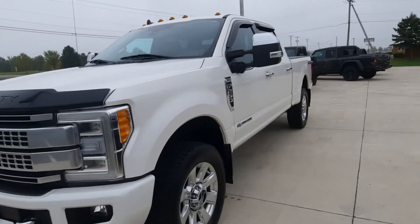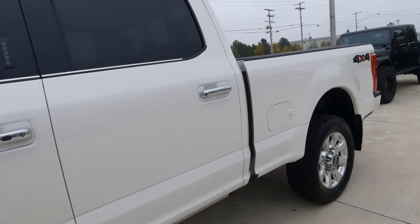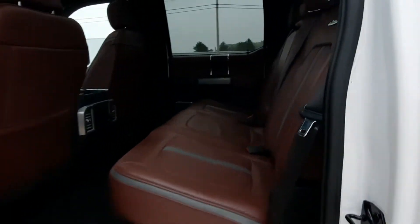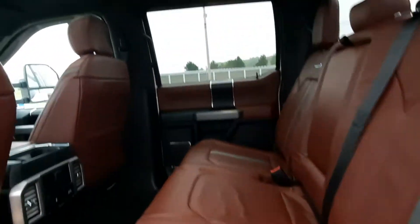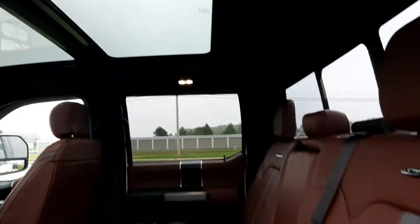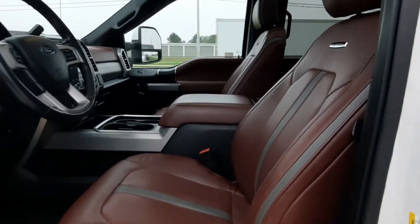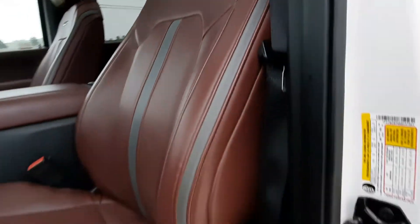We'll take a look at the inside. This does have the retractable running boards. Heated back seats are in great shape, panoramic sunroof. Both front seats are power adjustable and they're in great shape.